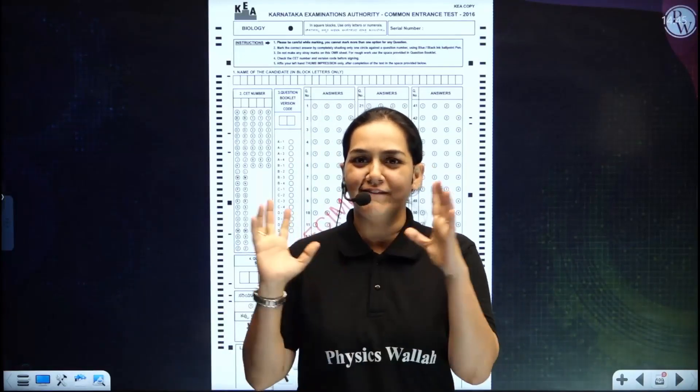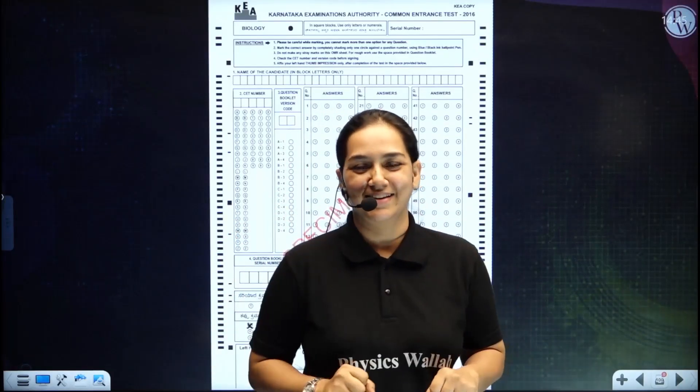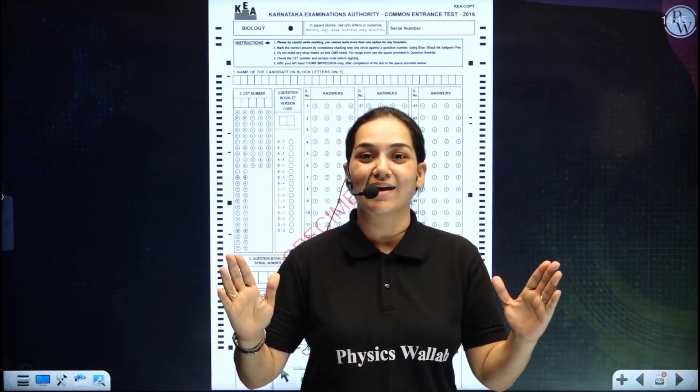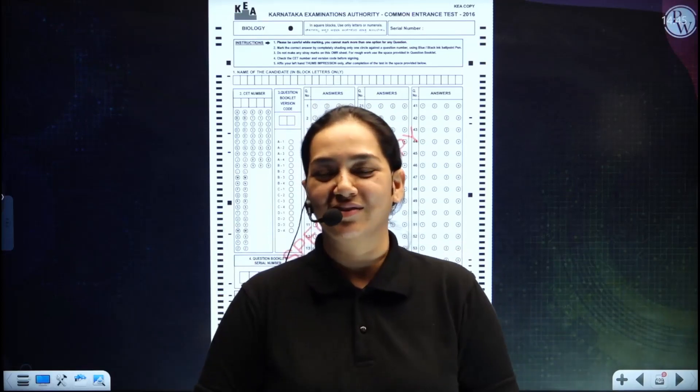Hello my dear students. I am going to talk about your last leg before the KCET examinations.